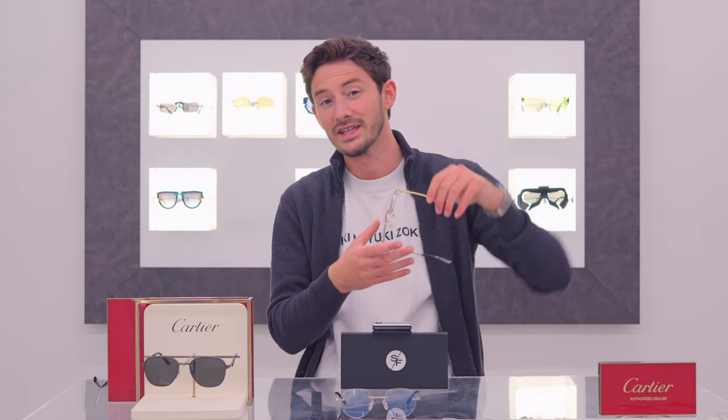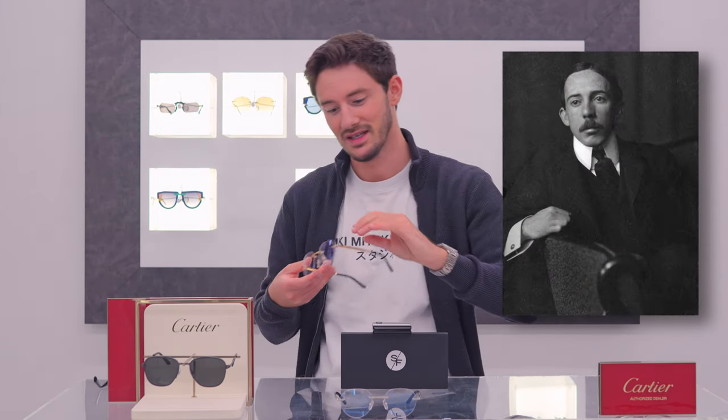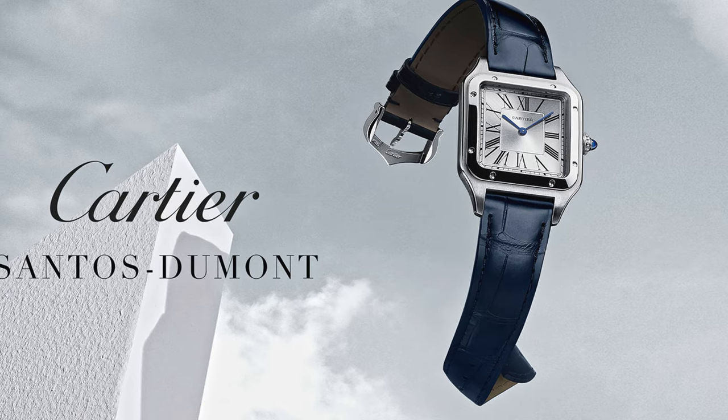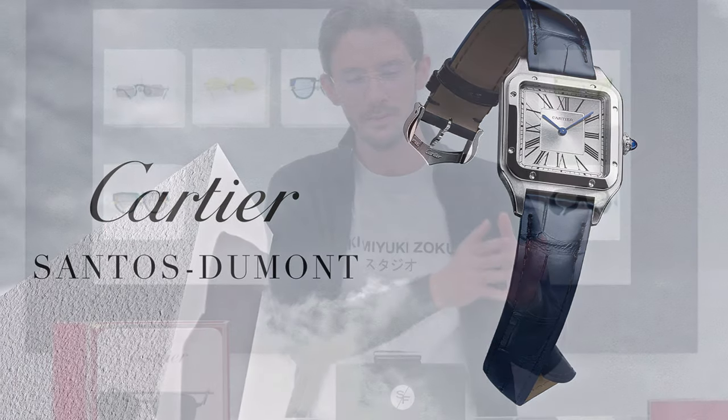For those who don't know, the exposed screws on a Santos de Cartier frame, watch, or item of jewelry are very historic. Roughly 100 years ago, the world's first pilot, Alberto Santos Dumont, was struggling to read his pocket watch whilst flying a plane and handling the controls. So he spoke to his friend Louis Cartier, who designed the world's first ever wristwatch. Because it was a very handmade creation — almost a prototype — it had exposed screws around the watch, and that element, which you could almost say is a lack of finishing, became iconic.